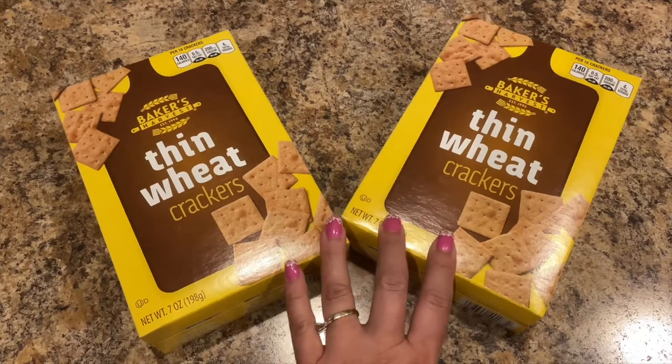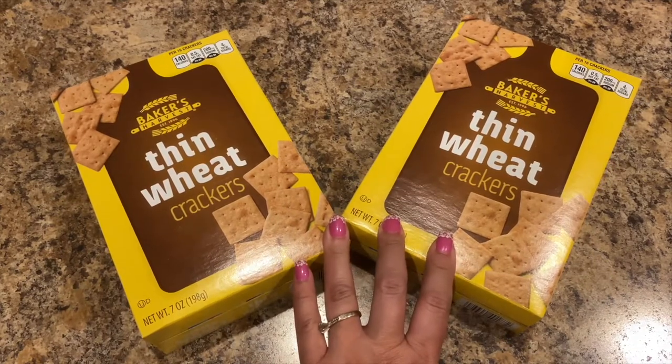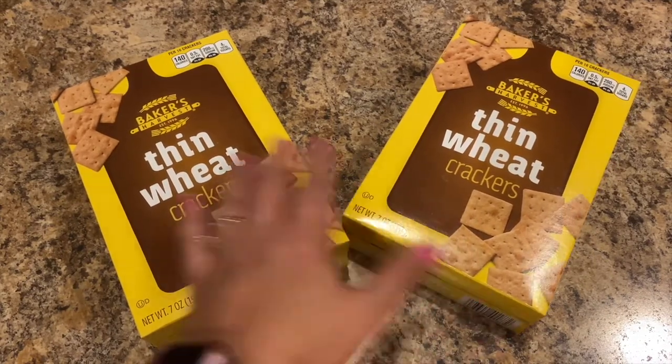He sprayed it in the store and was like 'this smells really good.' Of course we also like our Thin Wheat Crackers by Baker's Harvest, so I got two boxes this go round.